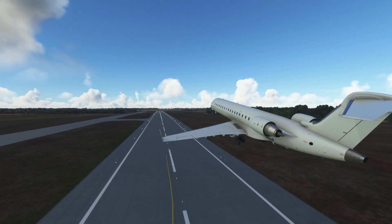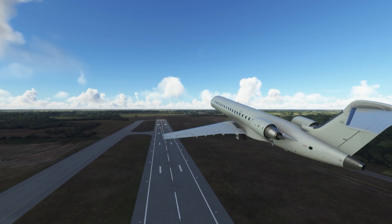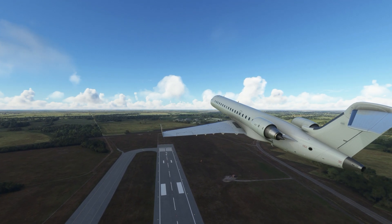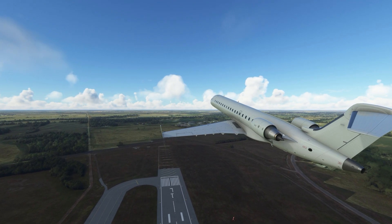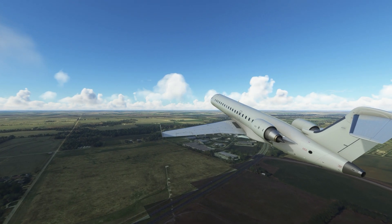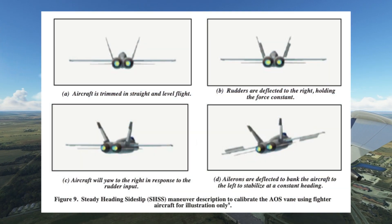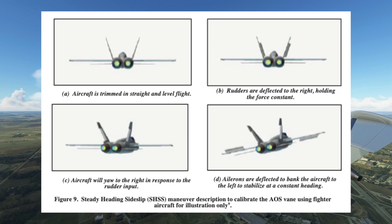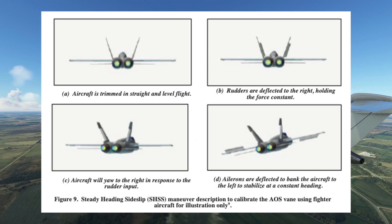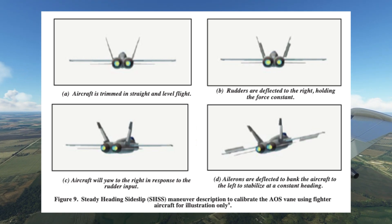As they pored over the data for the flight, it became apparent what they needed to do for the day — they needed to do a steady heading side slip maneuver at the lower reference operating speed with flaps at eight. A steady heading side slip is a test of lateral and directional stability. It is performed by stabilizing the plane at a steady speed, then kicking out the rudder one way, and using the ailerons to counter the rudder input so that the plane stays on a constant heading.